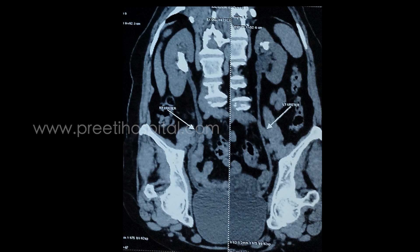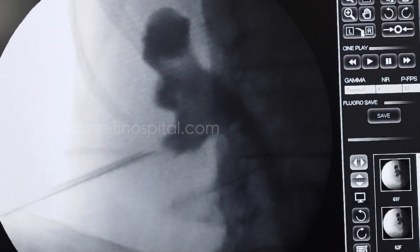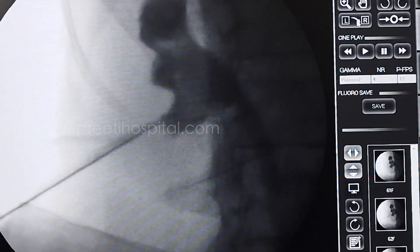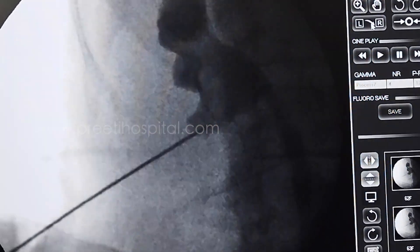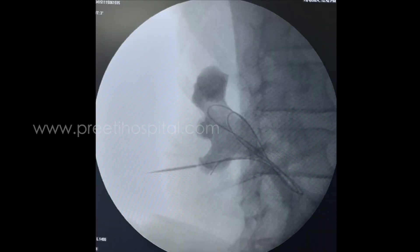A junior surgeon was doing the case. He performed RGP and it appeared very easy for puncture. He nicely punctured, and when the guide wire was passed, I thought he would complete the case. I was watching — the guide wire is in place and has gone into the ureter.